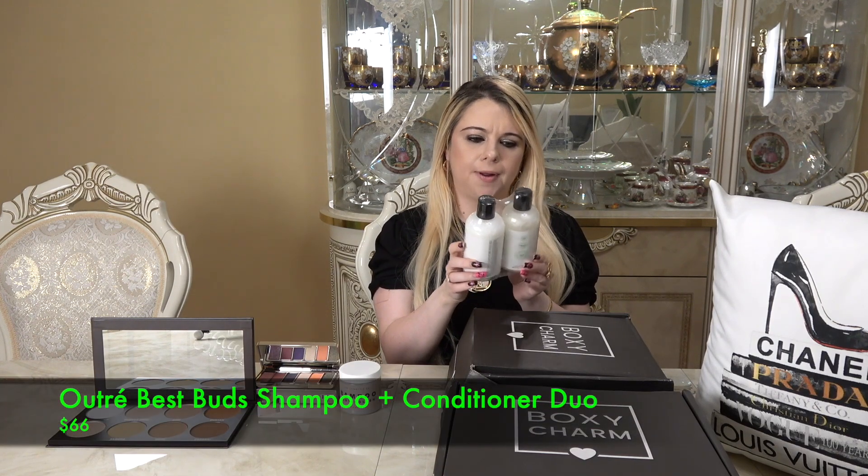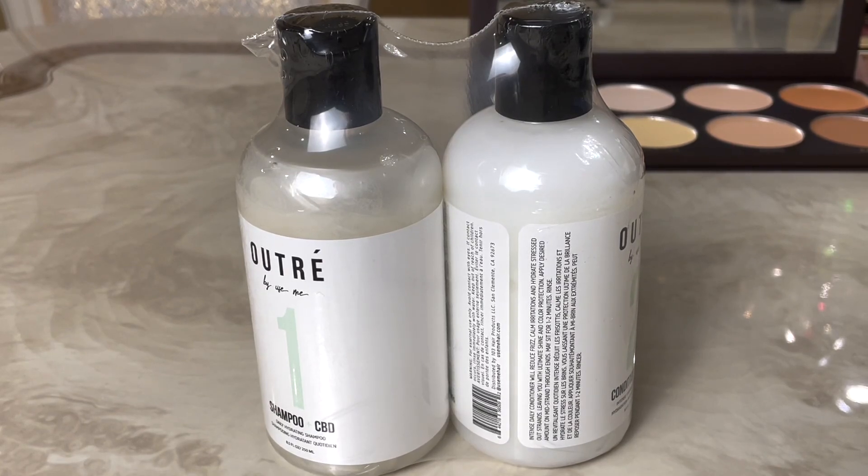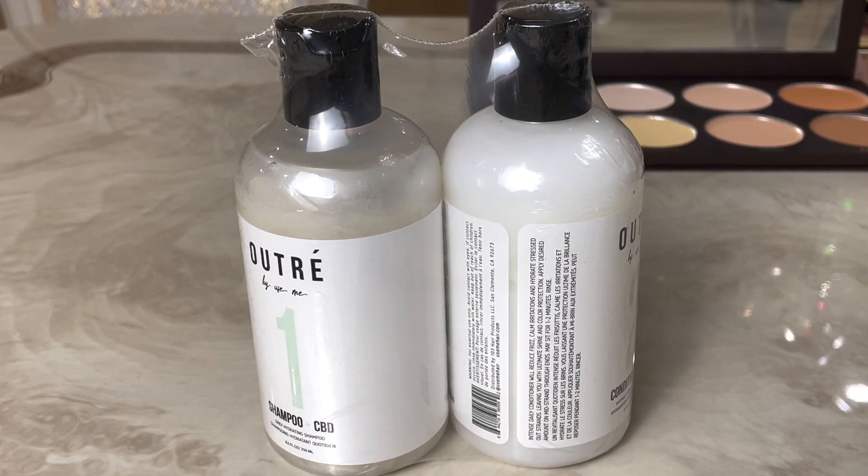The next item is a shampoo and conditioner set — I've never heard of this brand before. It's the Best Buds Shampoo and Conditioner Duo by Outri. It includes a daily hydrating shampoo and an intense hydration repair conditioner. Healthy hair begins with a healthy scalp — this daily duo repairs and hydrates stressed strands with natural ingredients like avocado, while the anti-inflammatory benefits of CBD oil nourish and soothe your scalp. It's great for all hair types, tames frizz, protects color, and adds shine. It retails for $66.